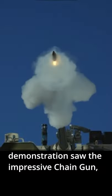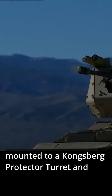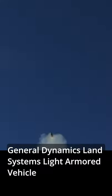Attendees of the live-fire demonstration saw the impressive chain gun mounted to a Kongsberg Protector Turret and General Dynamics Land Systems' light-armored vehicle.